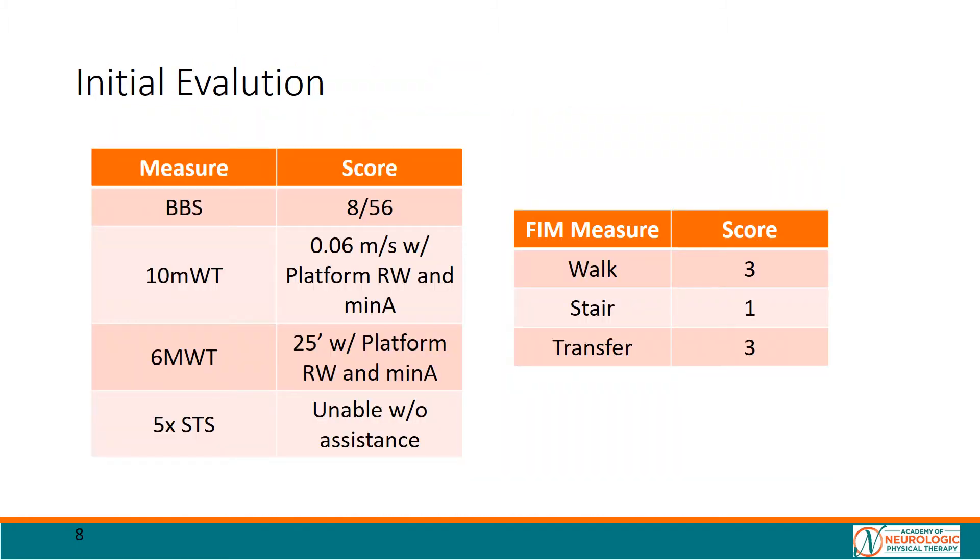This slide notes the patient's initial scores on outcome measures and mobility assessments. We can see that the patient would be placed into a high fall risk category and be considered a non-functional ambulator. We can also see that the patient needs assistance with walking and transfers and would be unable to do stairs at this time.